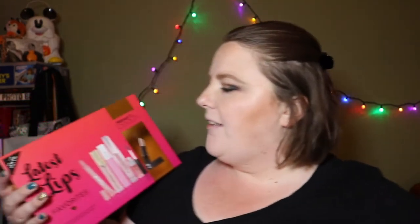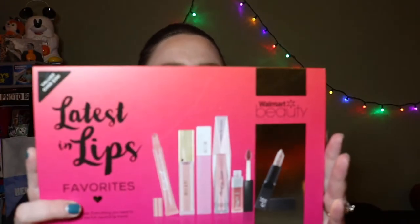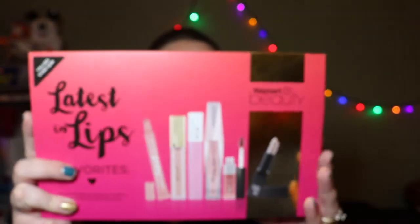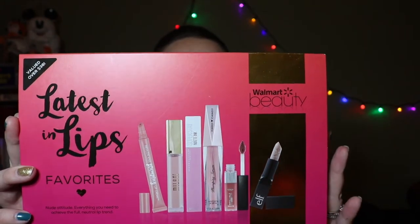I noticed a lot of brands lately have been coming out with these best-of boxes. I think it started with Sephora; I'm not sure if Ulta has them, but I know Target has a bunch. There were quite a few boxes — maybe five or six — but the lipstick one gravitated towards me. You basically get six things for $9.88, and it retails over $38. You get a Revlon Kiss Plumping Lip Crème, Milani Amore Matte Lip Cream, Maybelline Superstay Matte Ink, Hard Candy Plumping Lip Gloss, L'Oreal Infallible Matte Gloss, and Elf Lip Exfoliator.